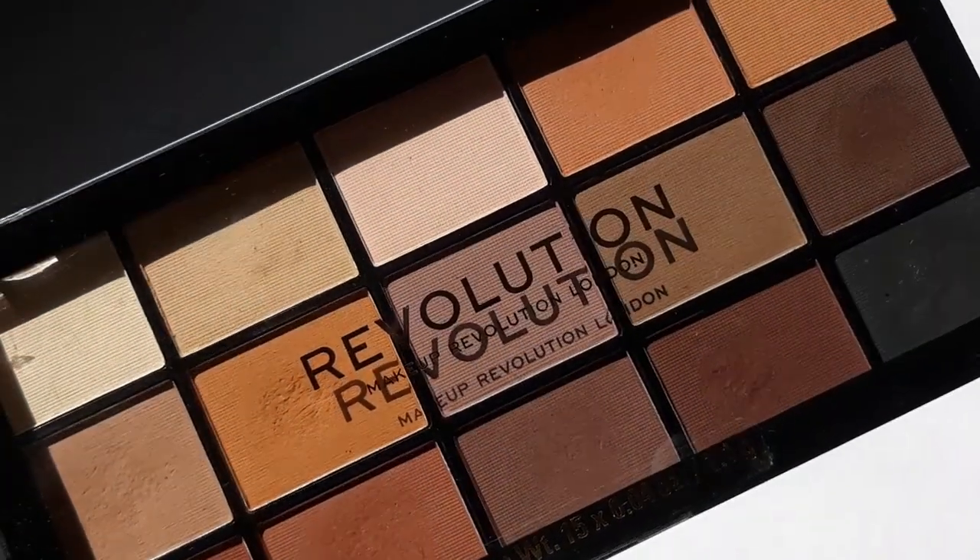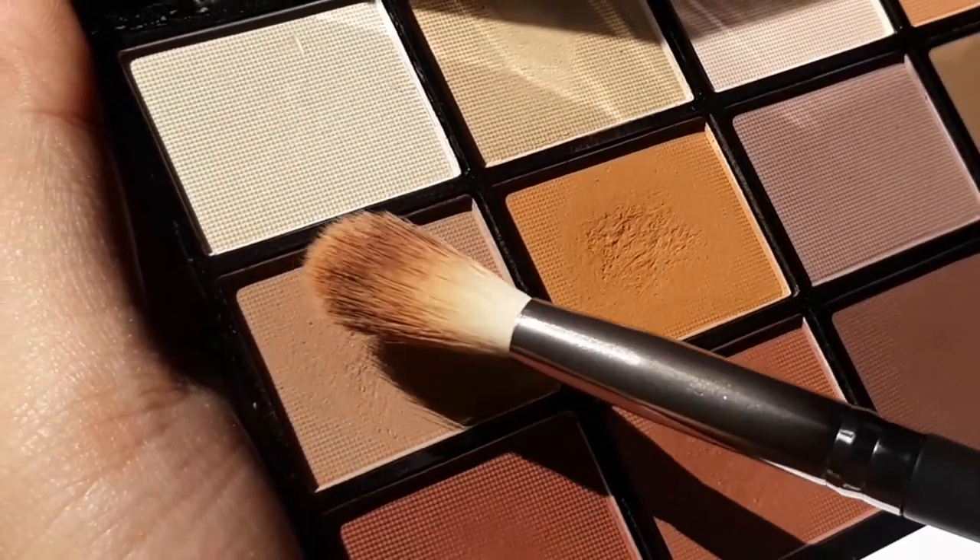For my eyeshadow, I'm using a palette by Makeup Revolution, applying just a transition shade on my whole lids. This is just to give my eye look some color, but I'm not going for a super dramatic eyeshadow look. Then I'm using the same shade to apply it on my lower lash line as well.